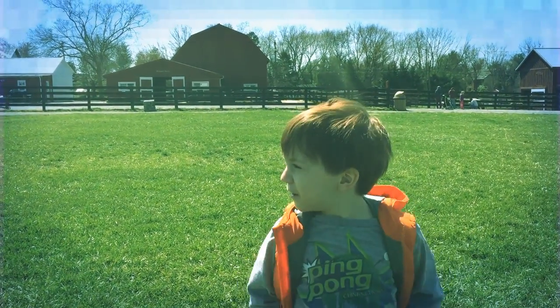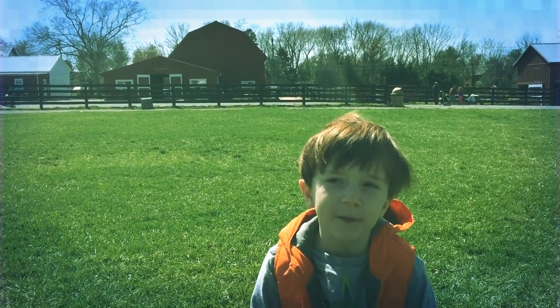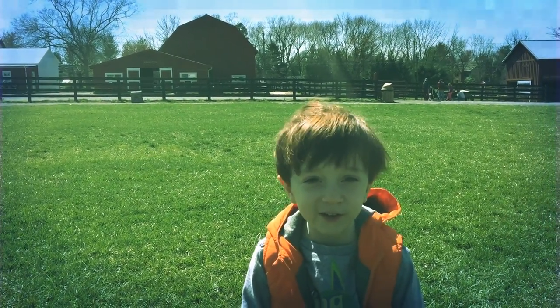Hello everyone! Today we're at the farm and we're going to look at some baby animals and we're going to play on the playground. So let's get to it.